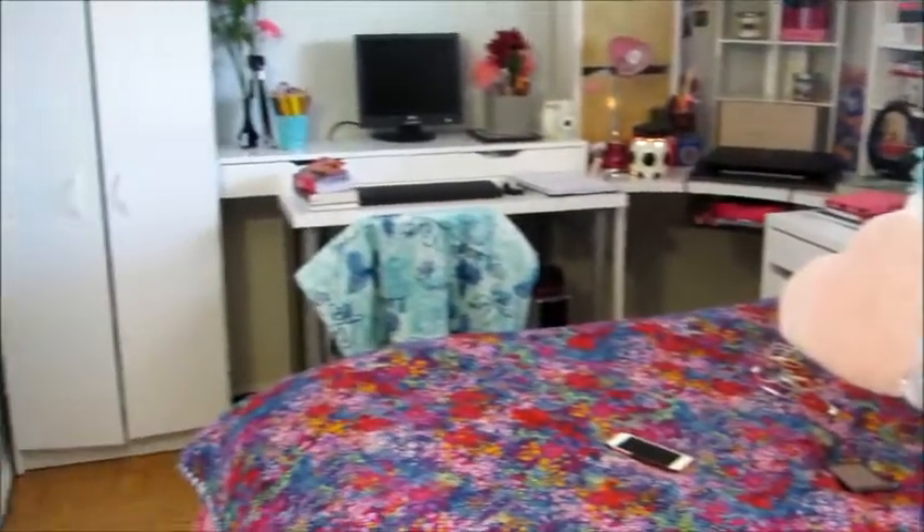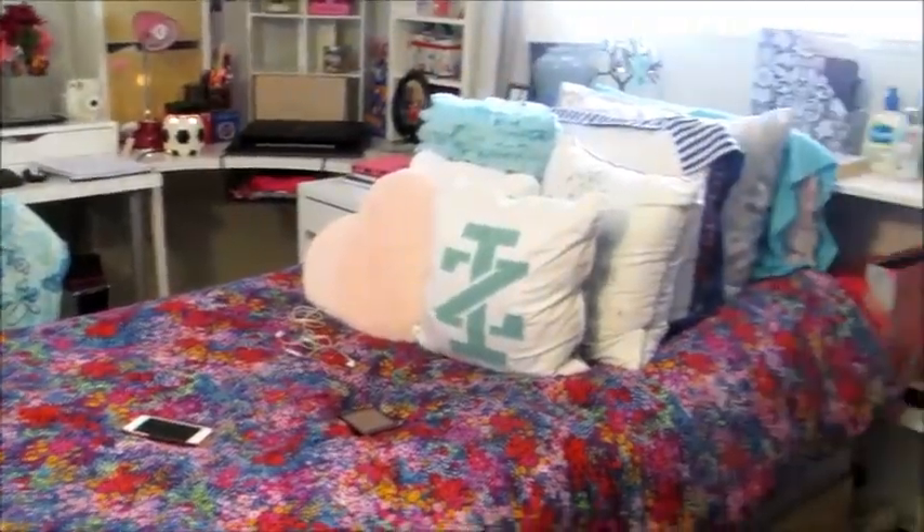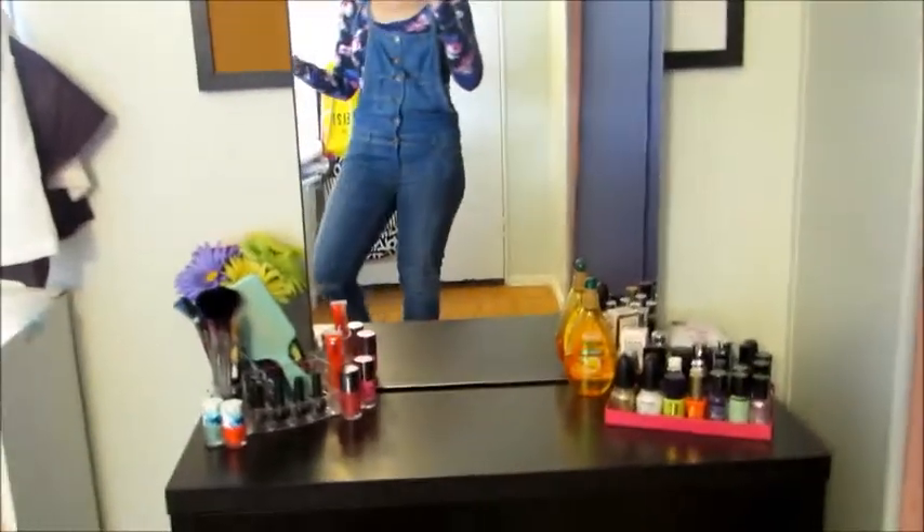So I'm just going to be giving you guys an overview of what my room looks like and then I'll be going into detail on everything. So that's just what it looks like. And then we'll start on this side.